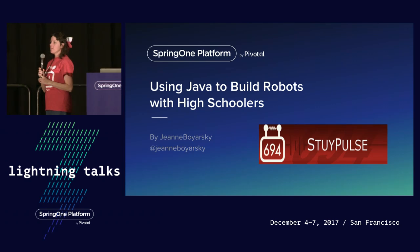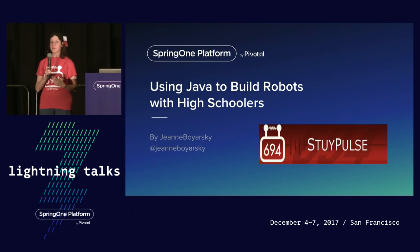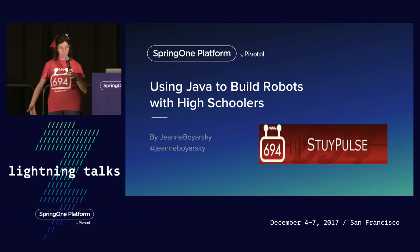Every year, I volunteer helping a high school team learn how to program and build Java robots. Today I'm going to be telling you the story of 2016 and Team 694, Sty Pulse.